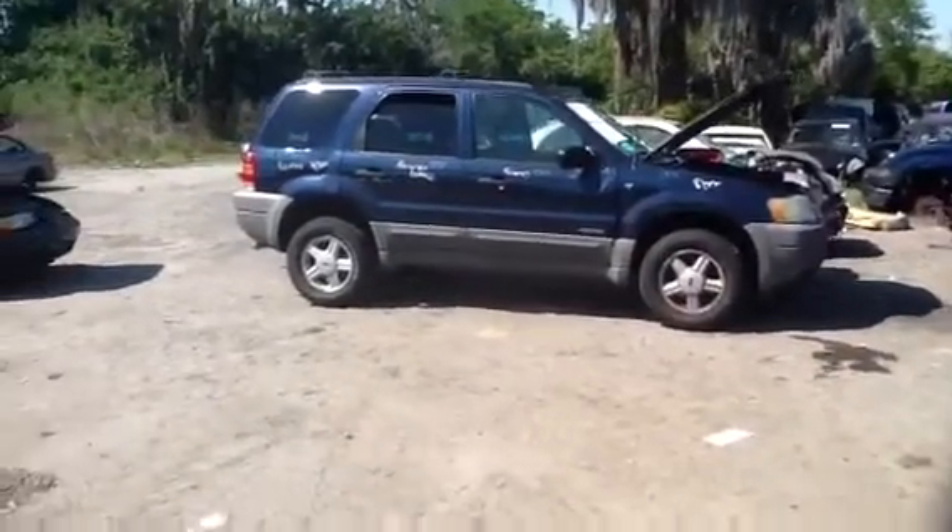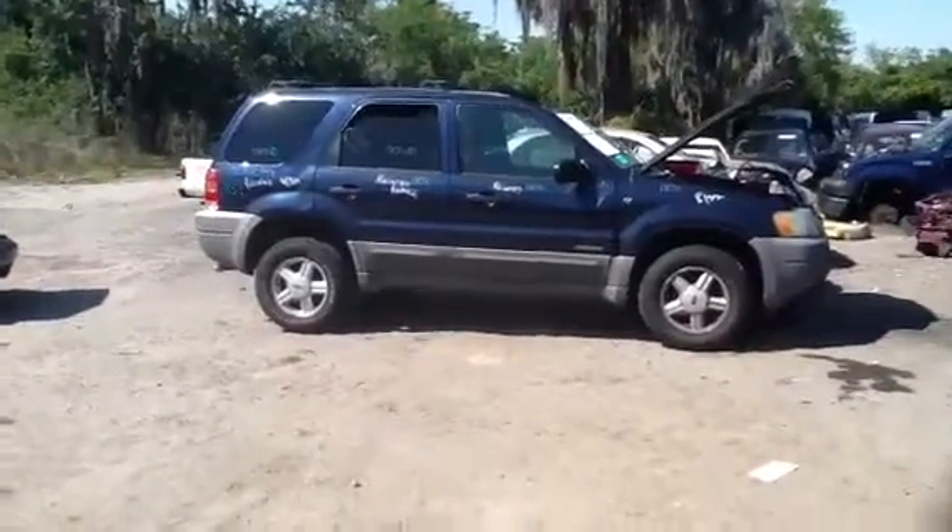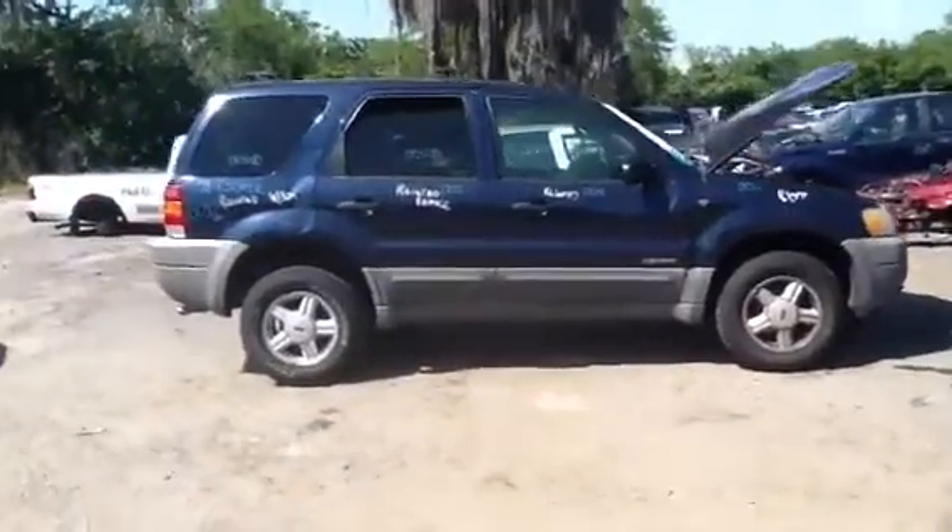This is Anthony with ASU's Auto Parts. We're here with a 2002 Ford Escape with a 3.0, stock number 13C52.